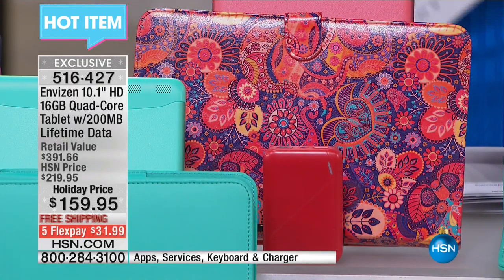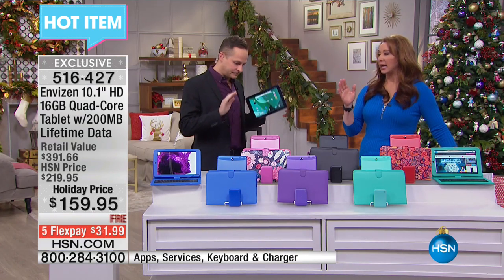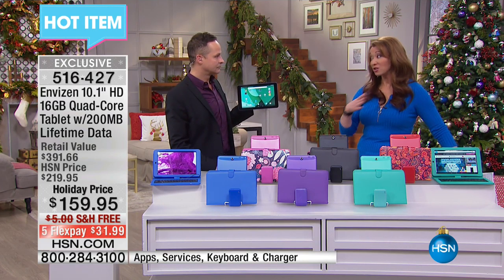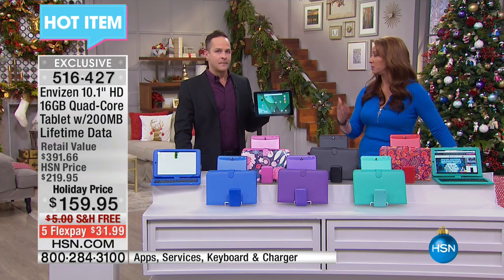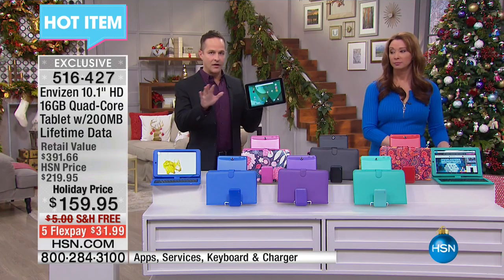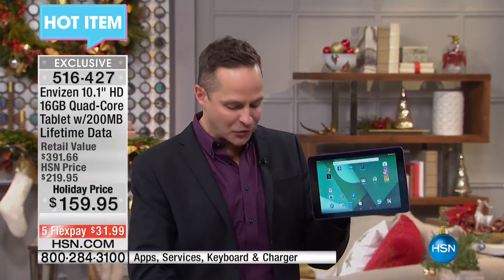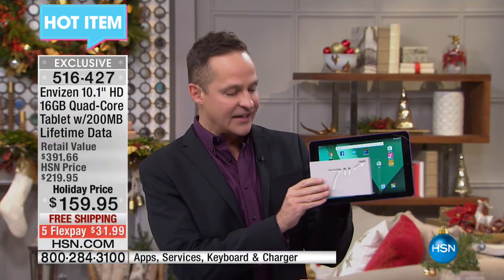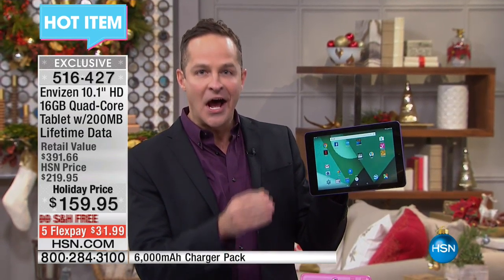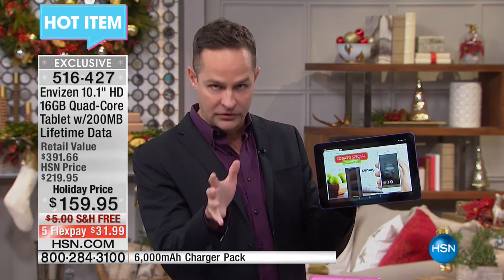We're going to talk a little bit about data charges. In the world of tablets, this is something that not just us — people are not going to be moving forward with, period, at any price. So let's explain how this works. If this were a tablet that wasn't connected, if this was just a Wi-Fi tablet, the fact that it's a quad-core tablet, that it's a 10-inch tablet, that it's an in-plane switching high-definition screen, that it's the number one operating system in the world for a web-based machine — this is a Google tablet.